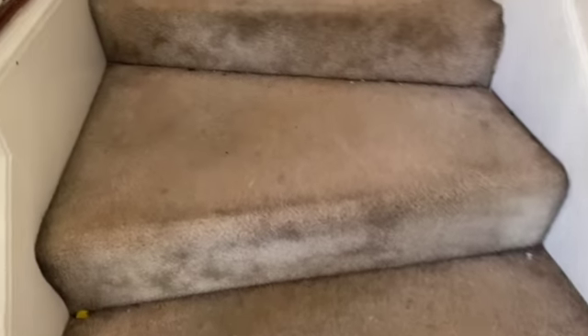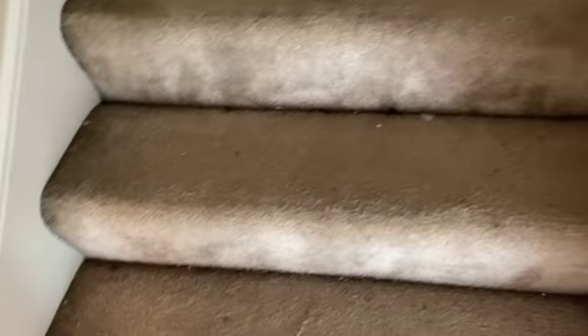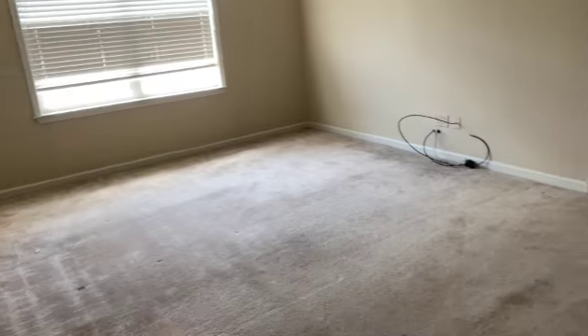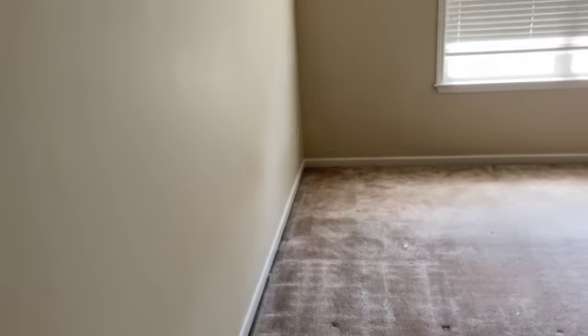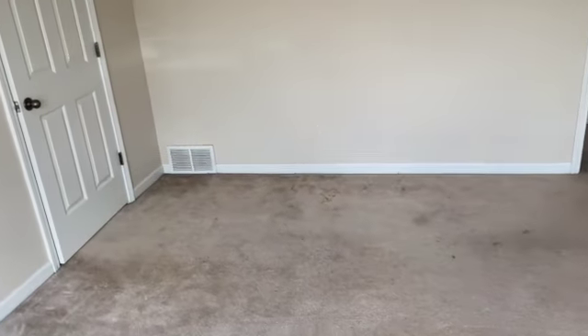We'll head upstairs. The carpet on the stairs could definitely be cleaned — especially around the edges, it's pretty dark around the sides. As we come up to this first bedroom, everything looks to be pretty good. The blinds are in good condition, and the carpet is in fairly good condition with just a couple of little spots here and there, nothing too major.